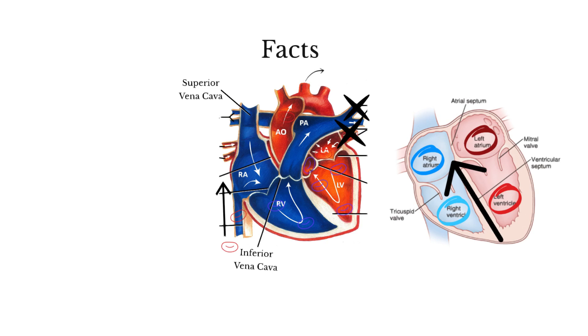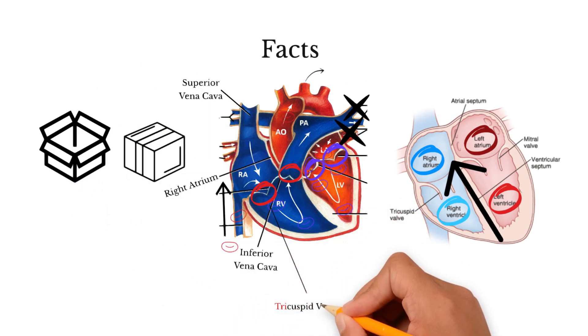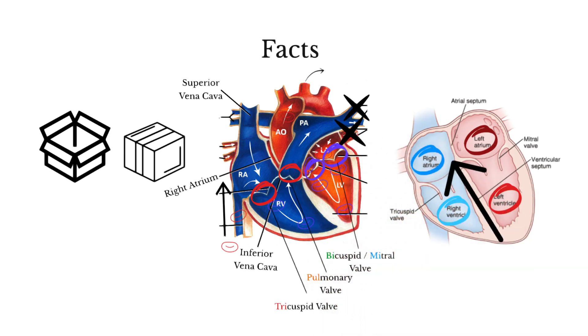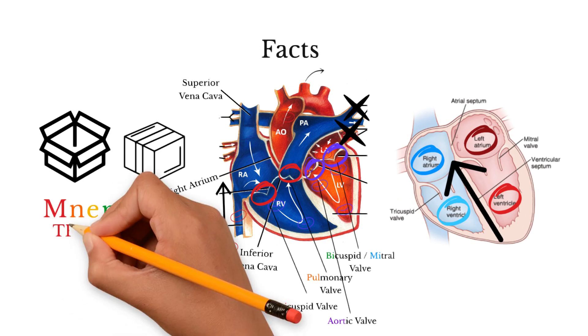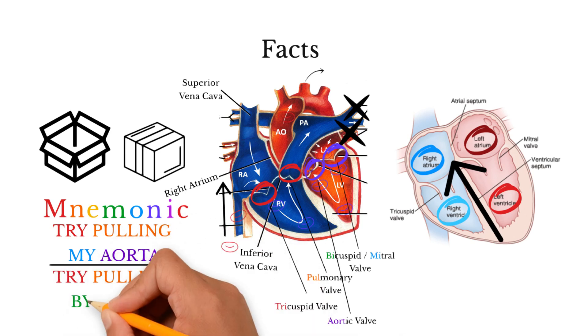The blood that goes in through the vena cava arrives in the right atrium. There are four valves responsible for the forward flow of blood through the heart. They open up and close up as needed. They are the tricuspid valve, the pulmonic or pulmonary valve, the bicuspid or mitral valve, and the aortic valve. For easy memorization, try this word mnemonic: try pulling my aorta, or try pulling by aorta.